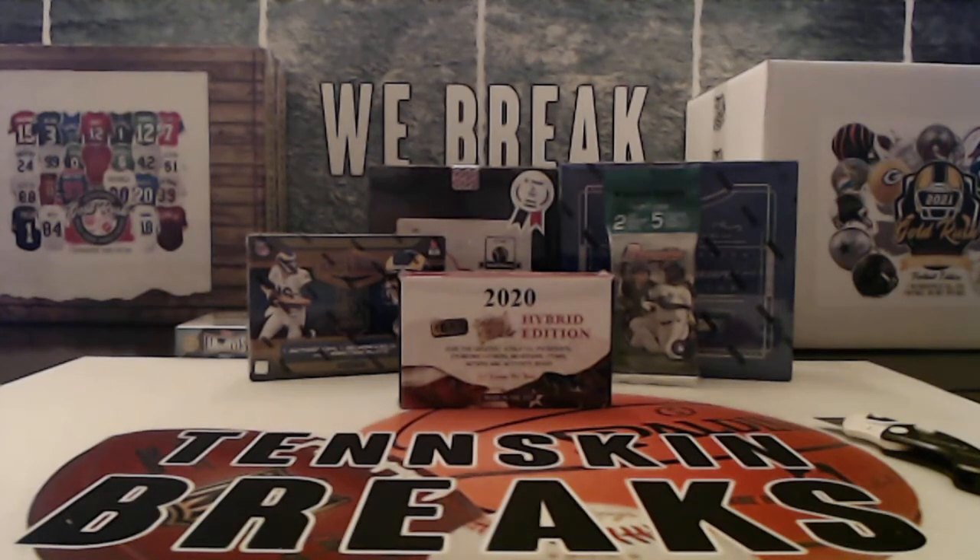All right guys, next up we're doing 2020 Super Great Pieces of the Past Hybrid. This is the last box of this case. You've got one to two items per box, a ton of really cool relics. Last weekend we pulled a JFK dime or Woodrow Wilson dime, one of one. There's just some really cool stuff — not even just athletes. You've got presidents, founding fathers, musicians, actors. You can find cut autos in here as well.